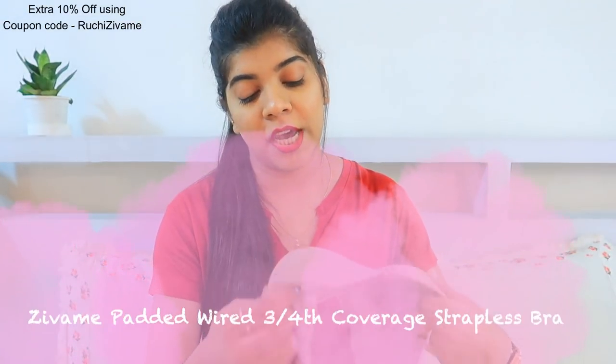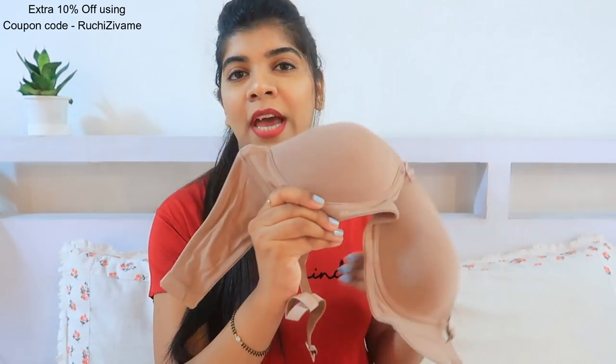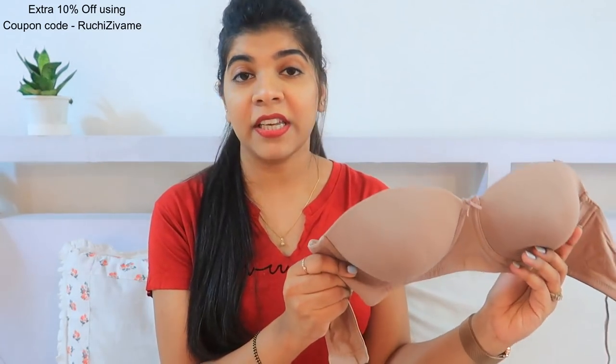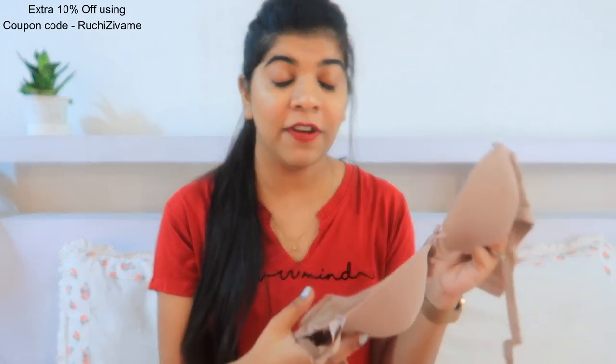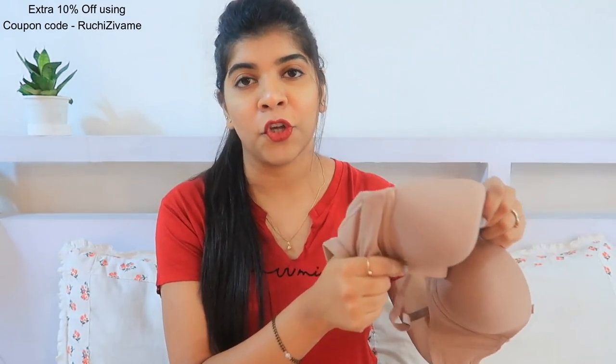The next bra I purchased is great if you are going to the office in a dress or a one-piece. This is one of the amazing bras — you can carry it under all kinds of outfits. It comes in all kinds of colors, even whites and blacks, so it fits under any dress. The fit is very good, the fabric is very soft, and again the padding is not too hard or heavy. I really like lightweight padding, so this is a perfect fit for your office dress.